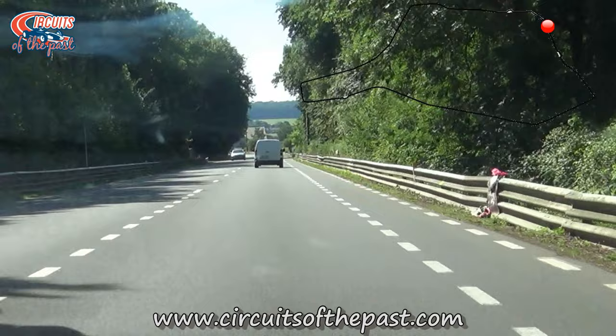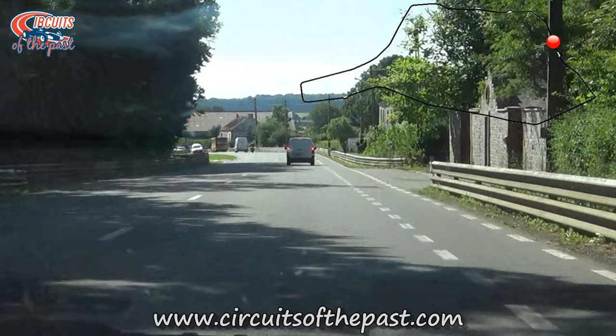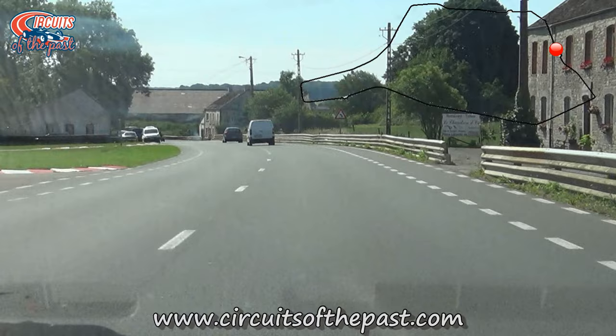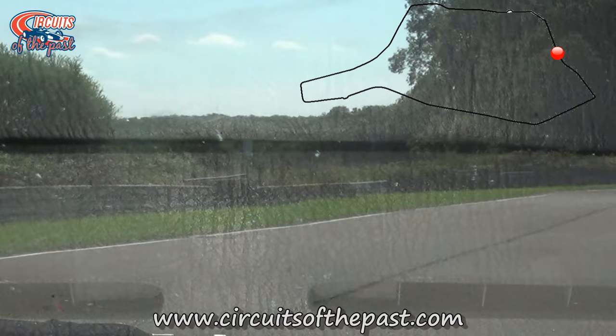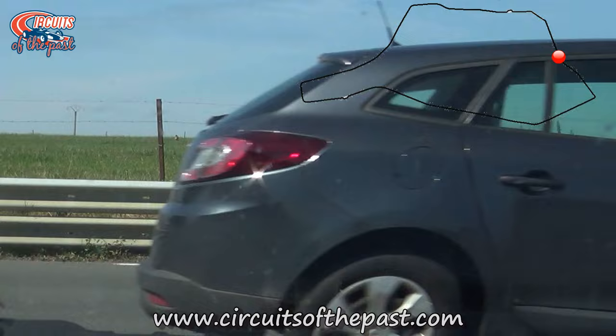Now of course we all know the old bus stop chicane from Spa-Francorchamps. There are also three bus stop chicanes there, and the Jourdan circuit also proudly owns its own bus stop chicane. It seems like these kinds of chicanes were very popular in Belgium in the 1980s and 1990s — it's a space and cost-effective way to slow down cars and bikes alike.